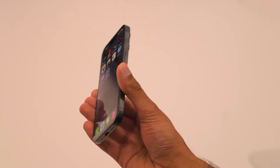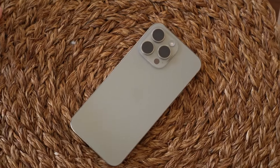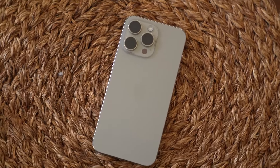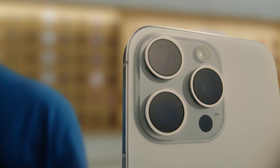Have you been eagerly awaiting the next iPhone release? Get ready to be blown away as we give you an exclusive sneak peek into the exciting new features and upgrades rumored for Apple's upcoming iPhone 16. This is a first look you won't want to miss.